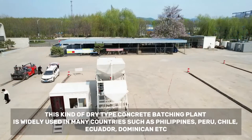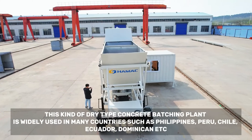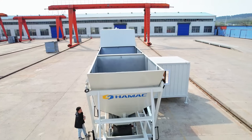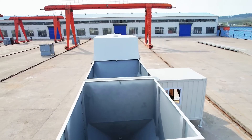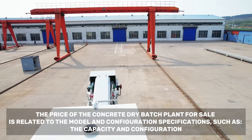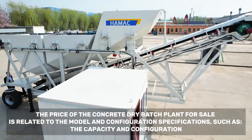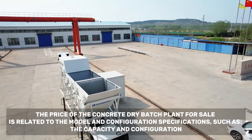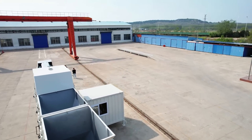It is used in many countries such as Philippines, Peru, Chile, Ecuador, Dominican, and others. The price of the concrete dry batch plant for sale is related to the model and configuration specifications, such as the capacity and configuration.